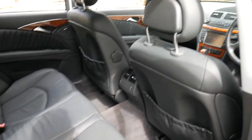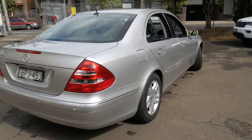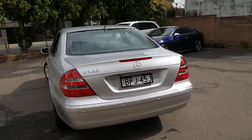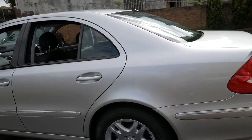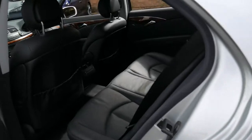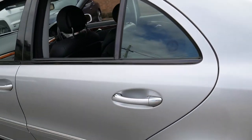The back seat doesn't look like it's been sat in. All the electrics work perfectly, the air conditioning is ice cold, and the car runs perfectly. It's had some good upgrades, obviously, with the reverse camera, and it does have parking sensors as well. It's pretty rare to have a rear blind in a W211 Series E-Class. The previous owner was a member of the Mercedes-Benz Club in New South Wales and very fussy, as you can tell by the condition of the car.